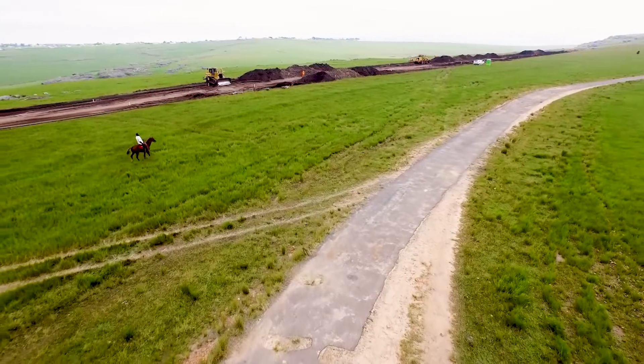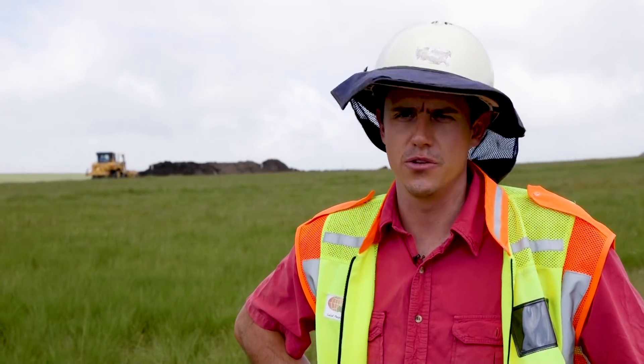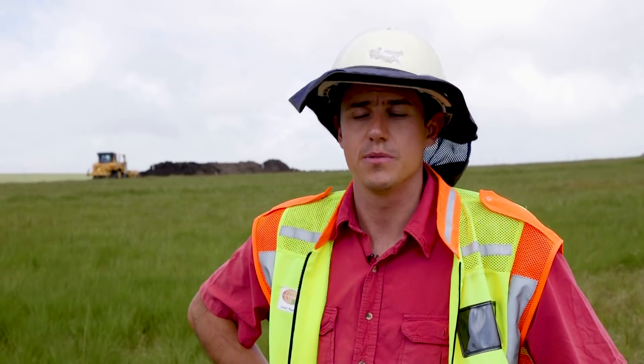The N2 will be running from Port Edward down and it will connect up with Ghanubi in East London. So this will be the new alignment of the proposed future N2.